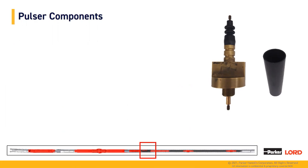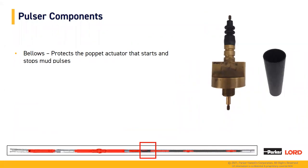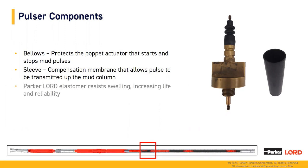Next, we're going to look at a few of our pulsar components. On the left is a bellow boot, which protects the poppet actuator that stops and starts the mud pulses. On the right, we have a compensation membrane, or sleeve, that allows the pulse to be transmitted up the mud column. Each of these is made with our own Lord elastomers that are resistant to swelling, increasing life and reliability. Our compensation membranes are extruded pieces, allowing us to control wall width throughout the length of the product, and because it's extruded, it has no seam lines.